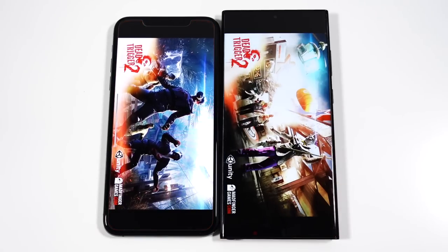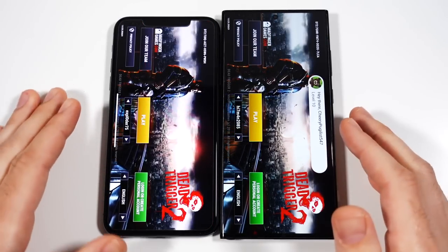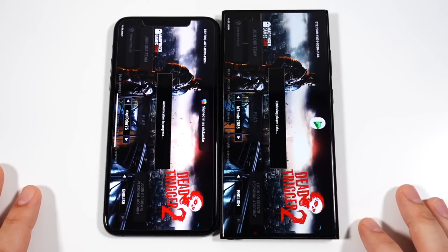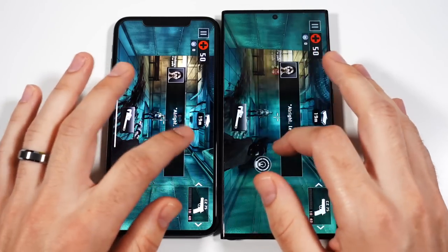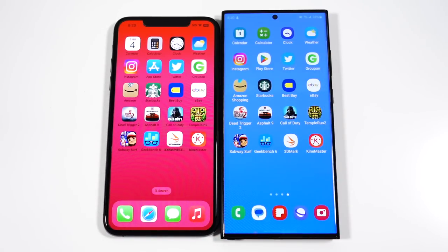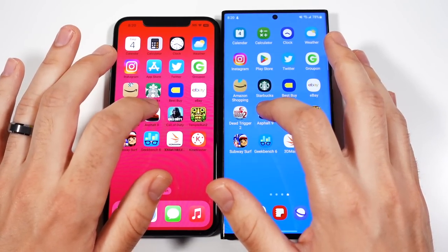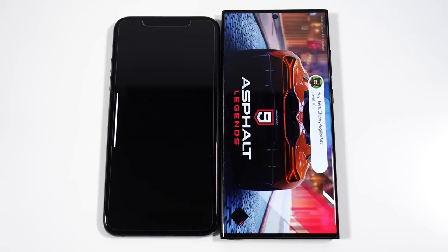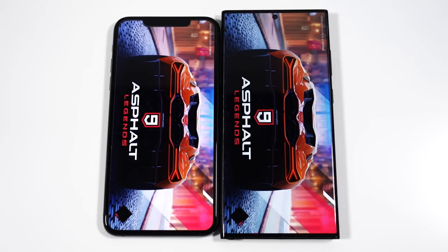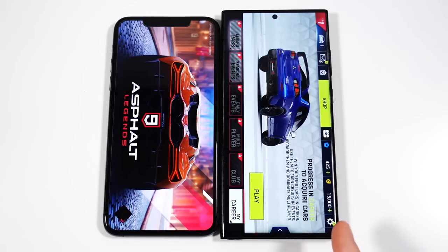Let's go into Dead Trigger 2. What about gaming? Because I always talk my stuff until we get to gaming. And here we are in Dead Trigger 2. That's not going to break a sweat on either phone, but the Samsung is a hair quicker. We're going to Asphalt 9 — we'll see what happens here.